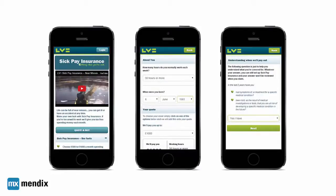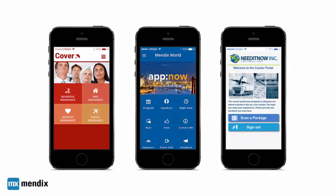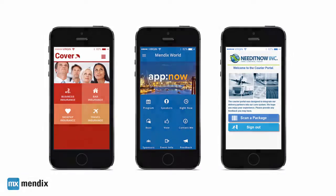B2C applications should be easy to use, intuitive to learn, and represent your company in both style and efficiency.